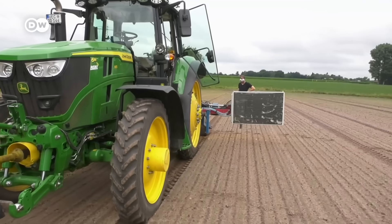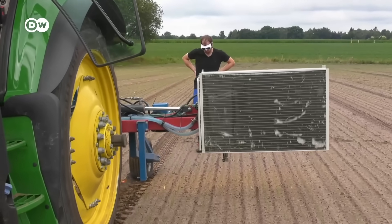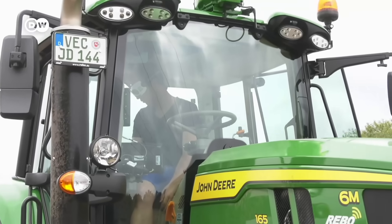The core innovation is the AI software Heinrich developed as part of his doctoral thesis. The camera system can distinguish between crops and weeds and control the laser beam with pinpoint accuracy.